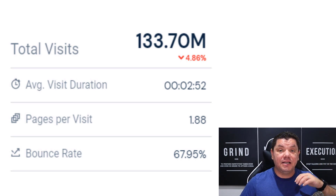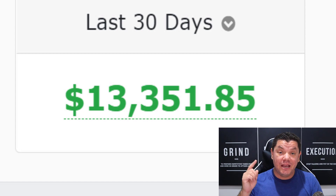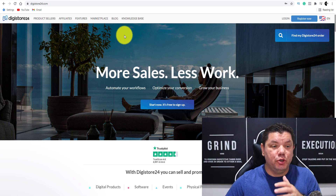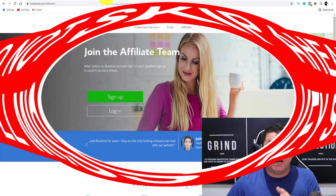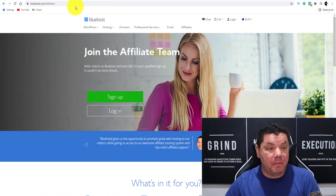You can get started straight after watching this video and you too can start making hundreds of dollars every single day. All you need to do is watch this entire video because we're starting right now. With this strategy, you can use sites like Digistore24, ClickBank, JVZoo, Warrior Plus, and a whole heap of independent affiliate sites to make money online.